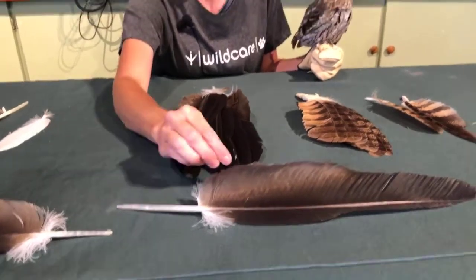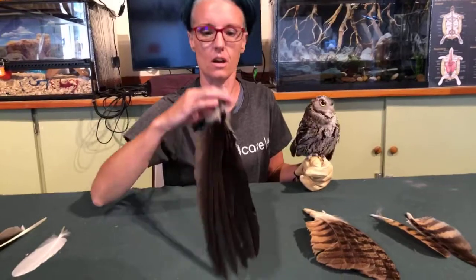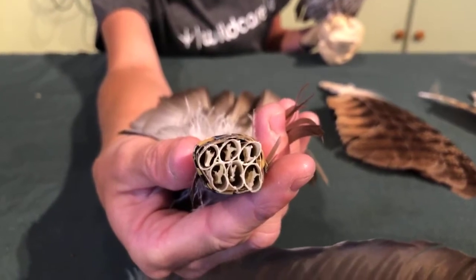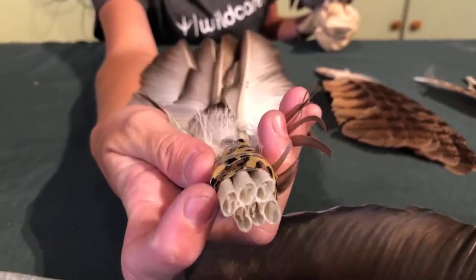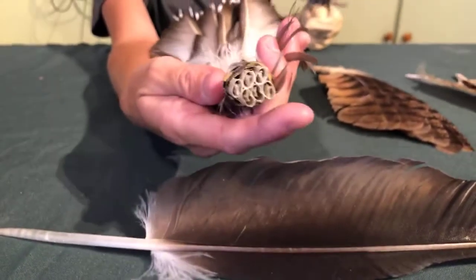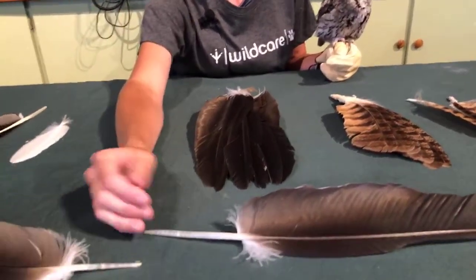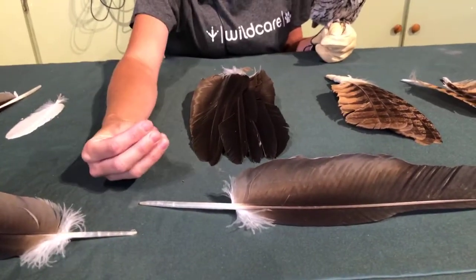When birds are growing out new feathers, they're called blood feathers. If you look at the hollowness of the quill and the calamus, when a feather is emerging it's getting blood supply, nerves, everything through that hollow shaft as it develops into a nice new feather. The problem is that if it breaks at that time, it's going to bleed really profusely and it's also going to be extremely painful for that bird.